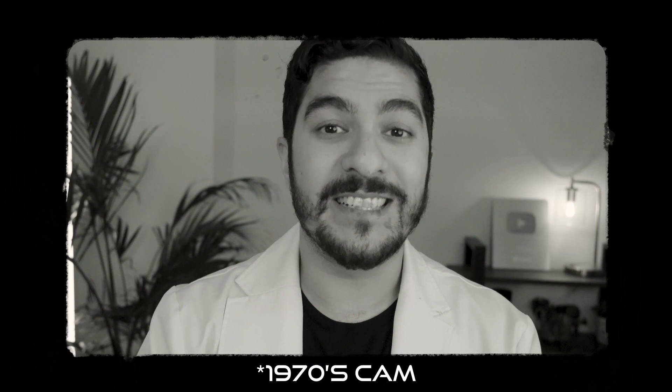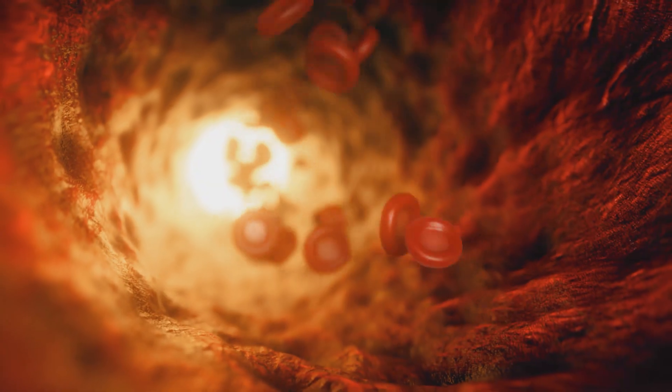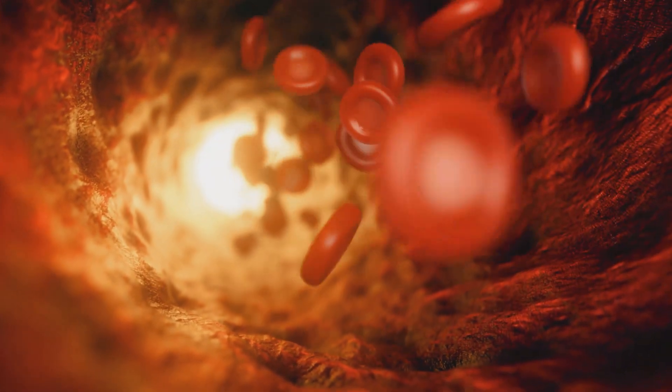Minoxidil was first developed in the 1970s as a tablet medication for high blood pressure. It relaxes the muscles in your blood vessels, causing them to widen and allowing the blood to flow through them more easily. But while they were doing the trials, they noticed a side effect — a bunch of these high blood pressure patients were starting to grow more hair. So they took the Minoxidil, turned it into a topical solution, and it's been used for decades since then for hair loss. So how exactly does Minoxidil help with hair growth? While we don't know the exact mechanisms, there are a few solid theories that I find pretty compelling.